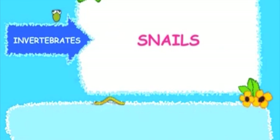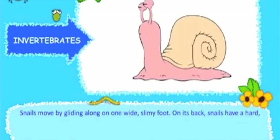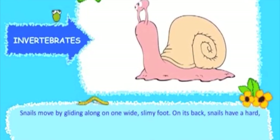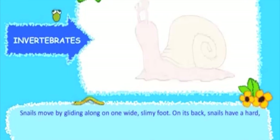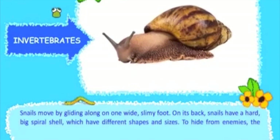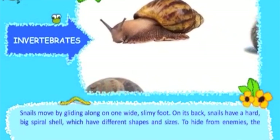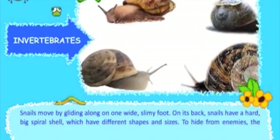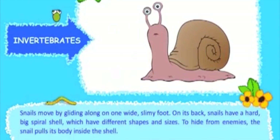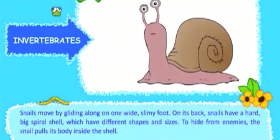Snails move by gliding along on one wide, slimy foot. On its back, snails have a hard, big spiral shell which comes in different shapes and sizes. To hide from enemies, the snail pulls its body inside the shell.